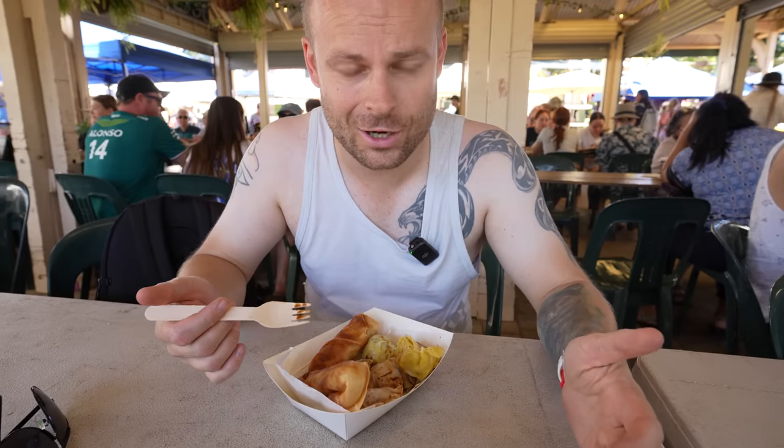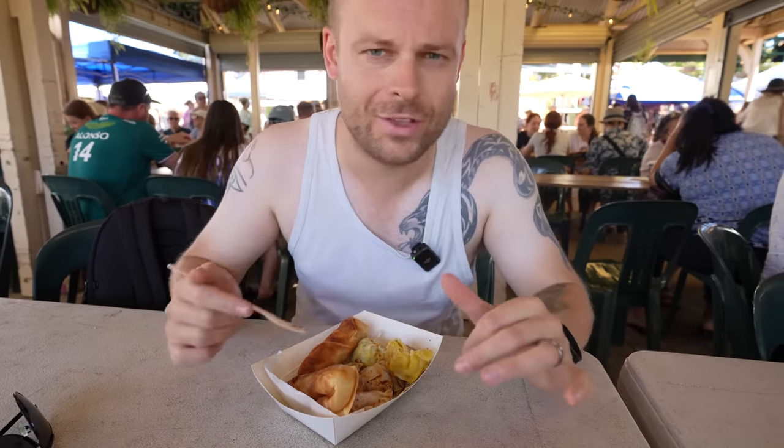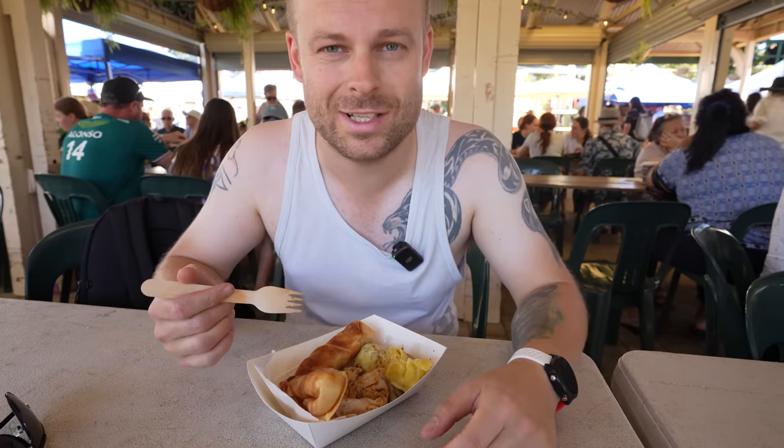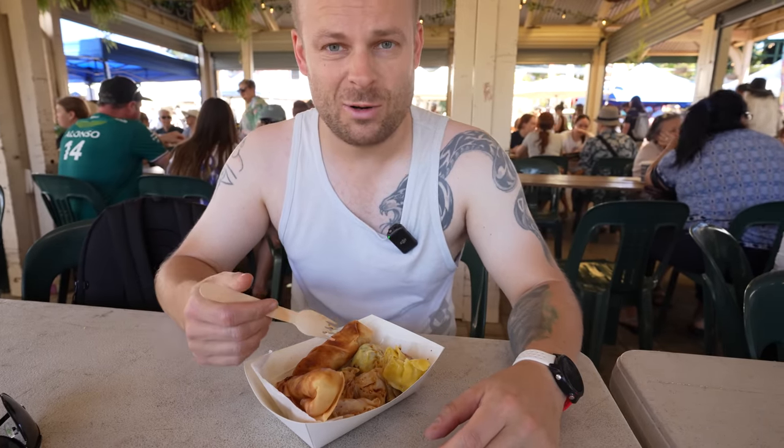It's only just gone ten o'clock but I am starving. There are so many food places around here. We're starting with some dim sum and some spring rolls. Let's get tucked in.